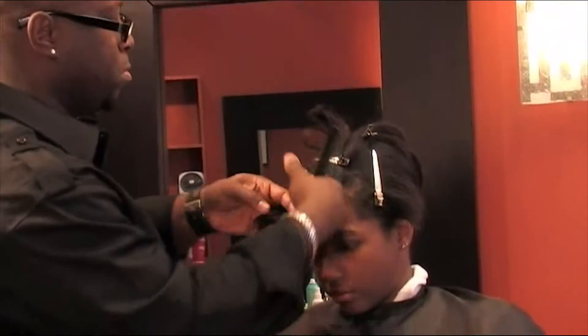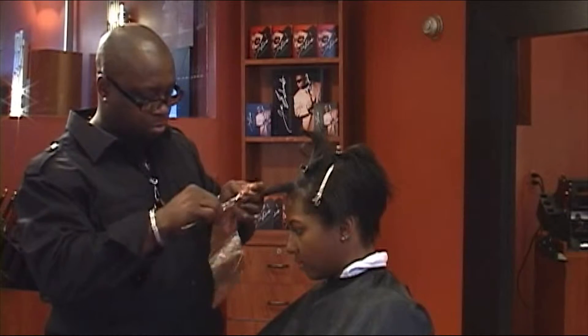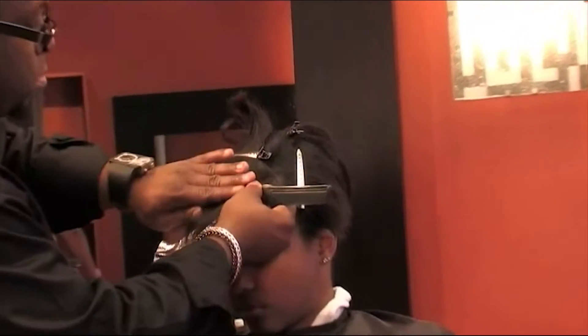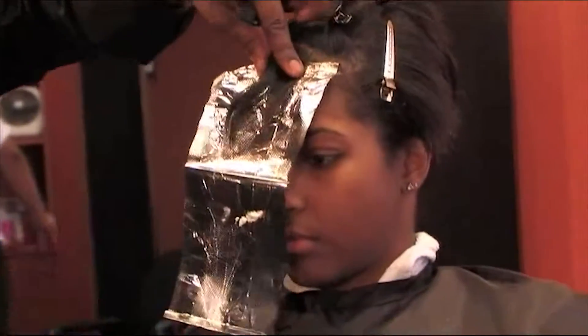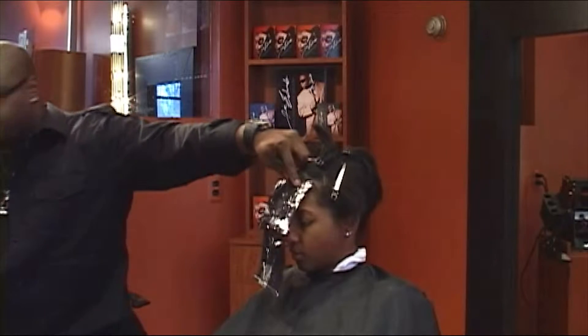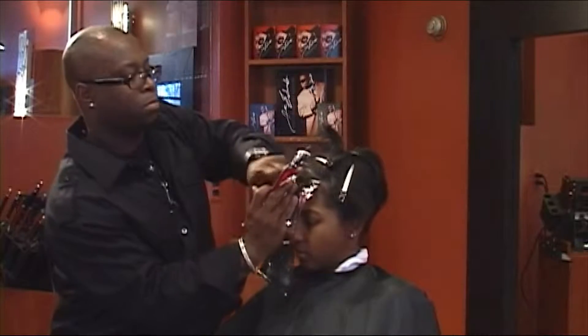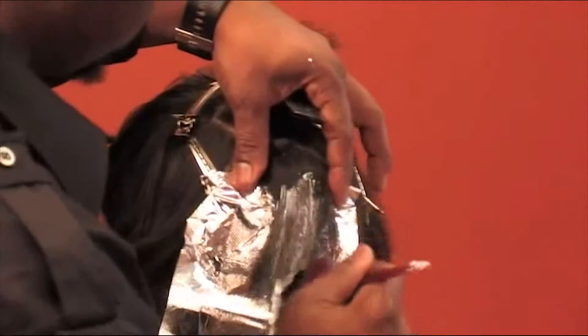Use a pre-lightener of your choice, a developer of your choice. But in picking these things, make sure that your client is a good candidate for color if they wear a relaxer. Don't make a mistake — just because a client doesn't wear a relaxer does not mean that they're a good candidate for color. There are people out there that just can't do chemicals, period. Remember, you're the professional. Keep that in mind.